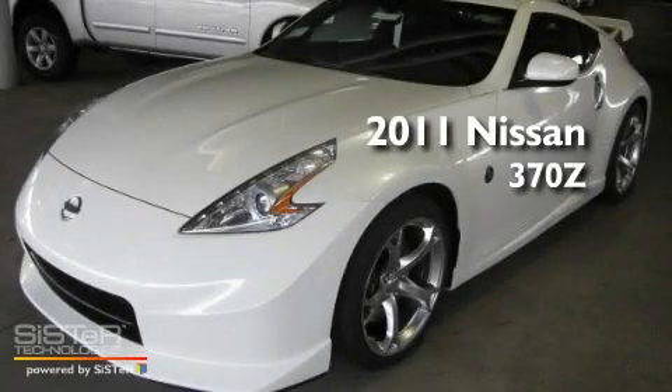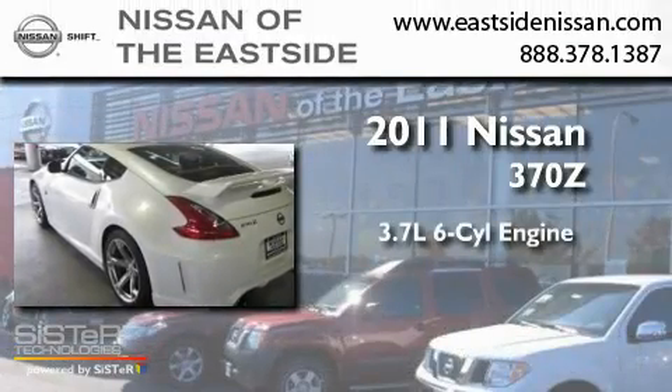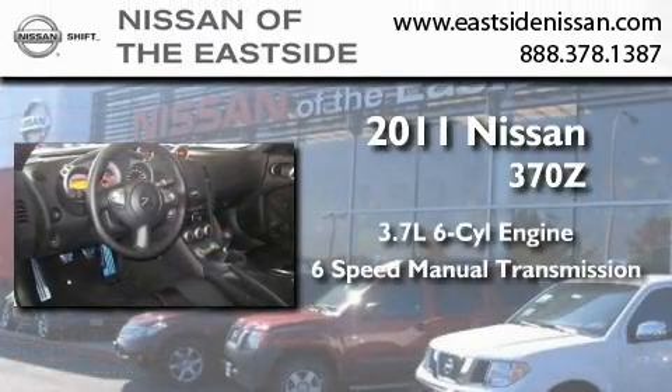This is a brand-new 2011 Nissan 370Z. It has a 3.7-liter six-cylinder engine and a six-speed manual transmission.